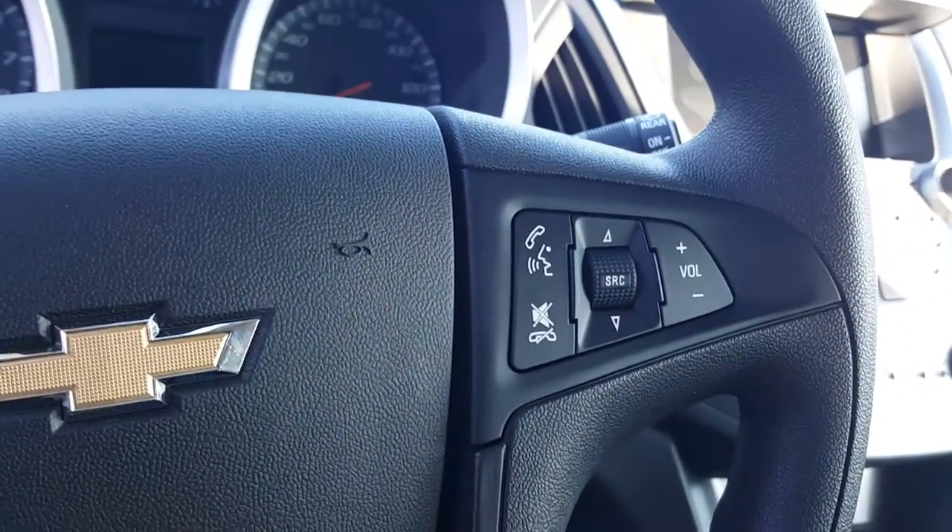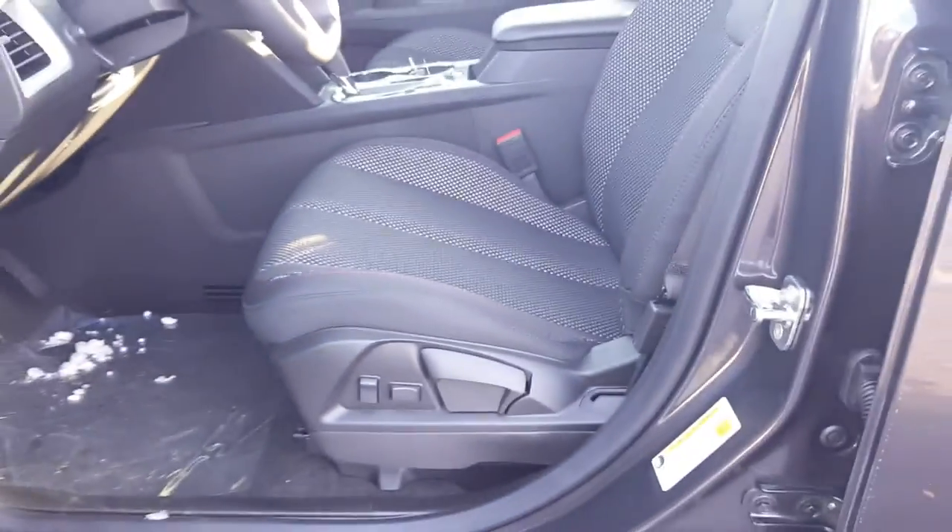You have your Bluetooth controls and hands-free calling right here in the steering wheel, your cruise control, and power seats.